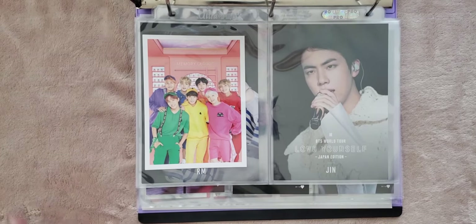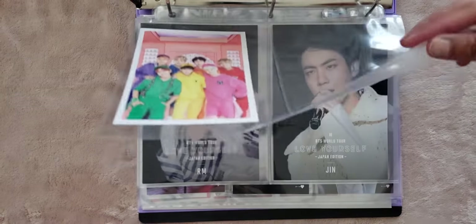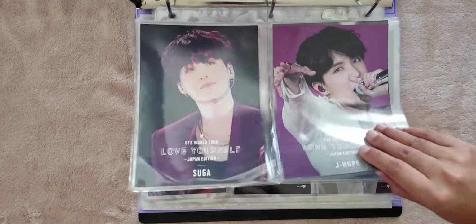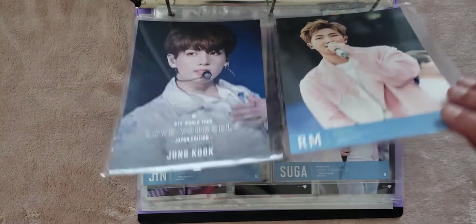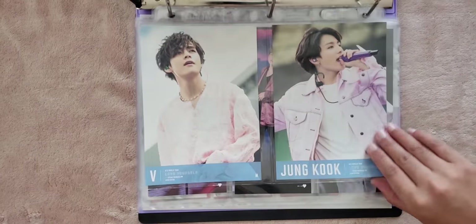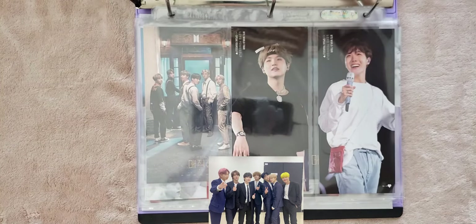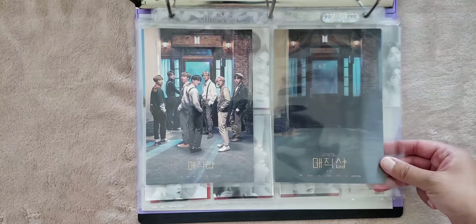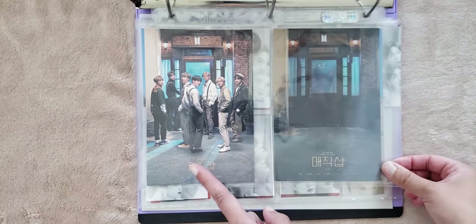I find that I actually don't look at horizontal pictures when they're grouped together with vertical ones, so I wanted to make a section in my binder just for the horizontal photos. And since I did this, I actually look at these a lot more — I'm glad I did it. So that first one was the Fourth Muster postcard, and then these are the Love Yourself Japan postcards from the first tour as well as the Speak Yourself tour.